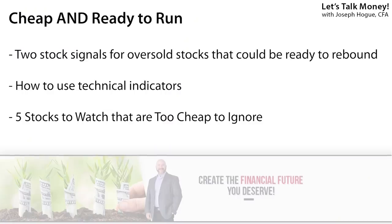In this video, I'll show you two ways to find cheap stocks — two stock signals for uncovering value stocks ready to pop. I'll explain each and then reveal the five stocks to buy that could be too cheap to pass up.